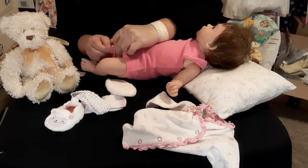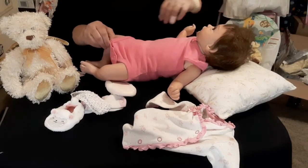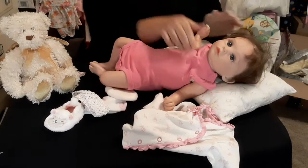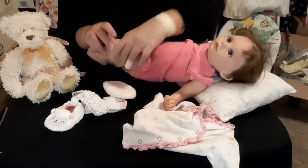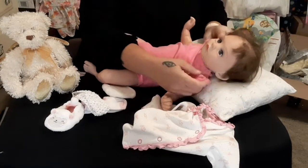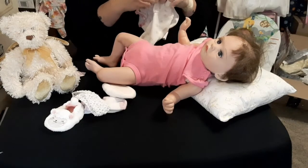Oh, this little sleeper looks so cute. Oh, sleeper — onesie. Here, baby, look over here. She's looking at me when she should be looking at you guys. And I really — whenever I put the beads in my babies,